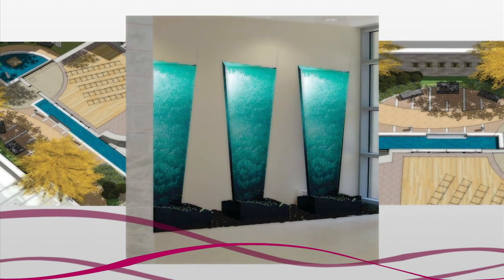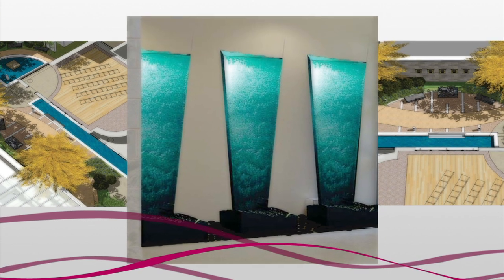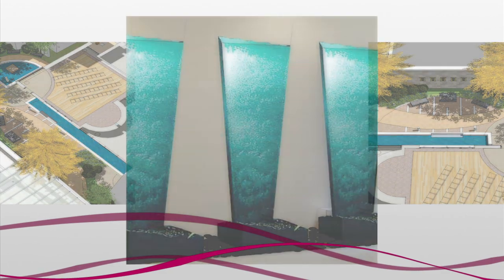Designers and architects listened carefully to GMC's nurses, clinicians, and physicians, resulting in a building that is not only a stylish, cutting-edge facility, but one that is filled with special touches.